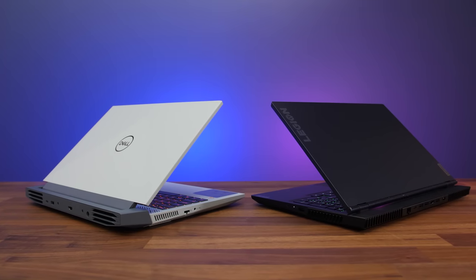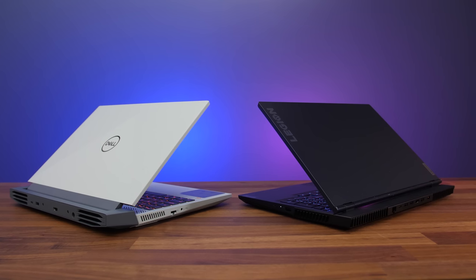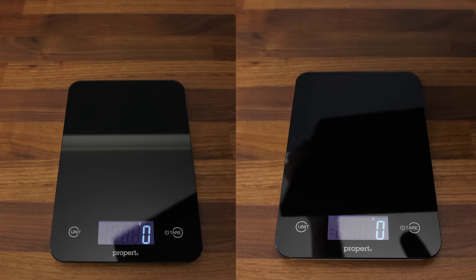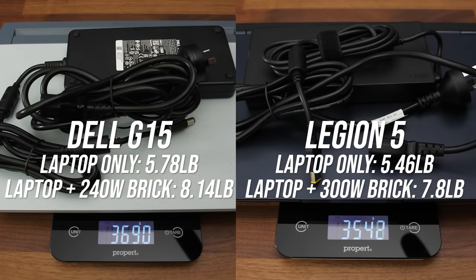Both have decent build quality considering the plastic design. I've got the grey G15, but there's also a green version, while my dark blue Legion 5 is also available with a white finish. Dell's G15 is a little larger — it's thicker and deeper — but the Legion is a little wider. The Dell also weighs more, both with and without the power brick. The power bricks of both laptops are quite large, but Lenovo's has higher wattage.